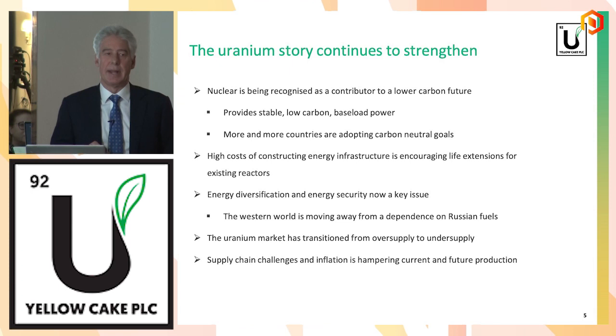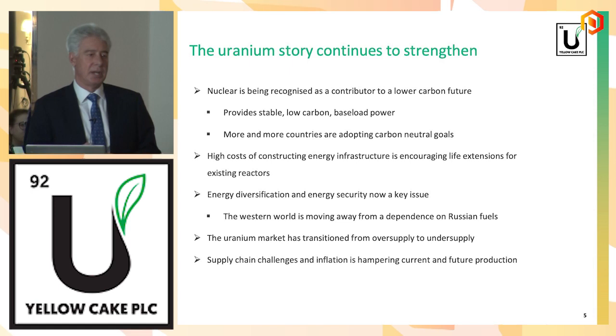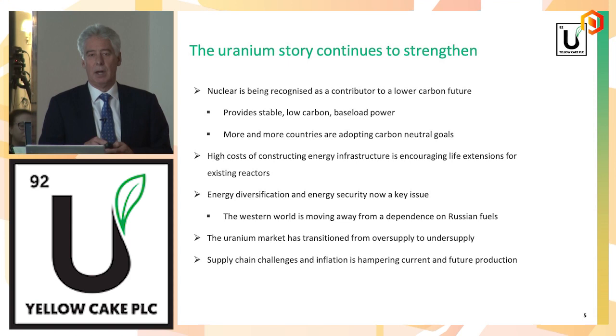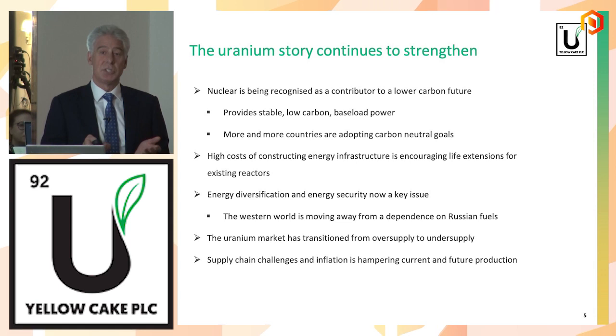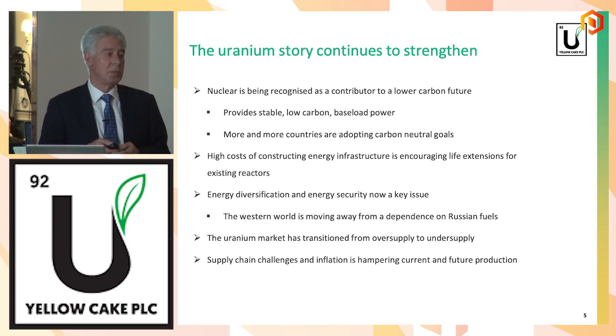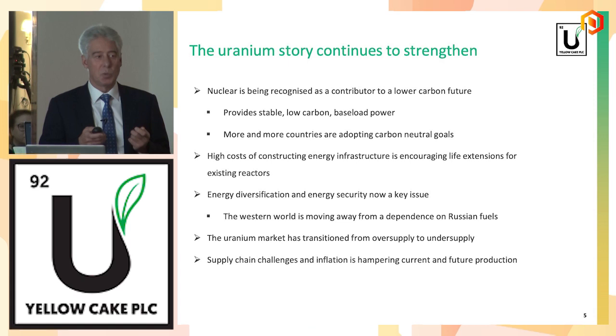The uranium story continues to strengthen, and it really took a major turn last year, mid-last year. Two factors. The Sprott Uranium Physical Trust came into being and started buying significant amounts of uranium — they've raised over $2 billion. But more importantly, here in August last year, the wind didn't blow, and we saw what happened to wholesale energy prices. Wind is a significant proportion of the UK's energy generation mix and also in Europe. We saw the wholesale energy price go up significantly, and people started to appreciate the importance of baseload 24/7 reliable power, which nuclear provides.